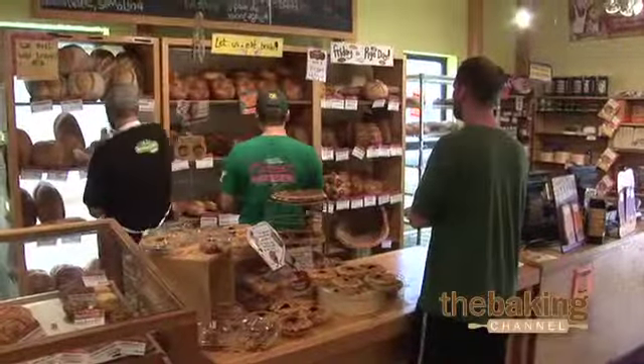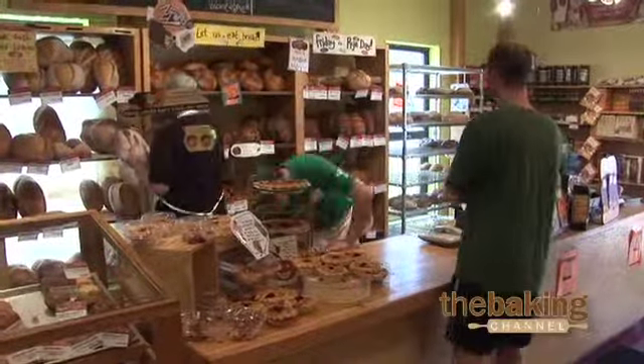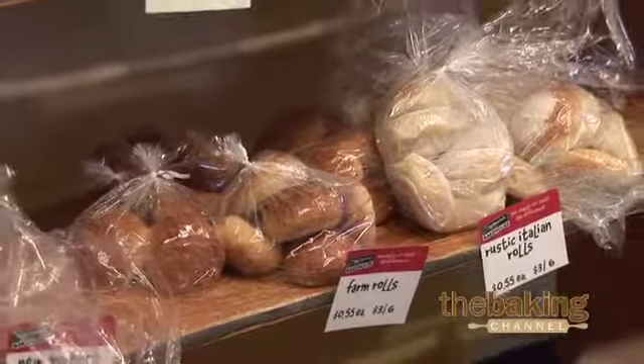Our retail shop sales have grown tremendously in the last two years. I can't say for sure that it's because of BAKE!, but I'm sure that BAKE! has not hurt their retail sales. So I think overall it's been a good thing.